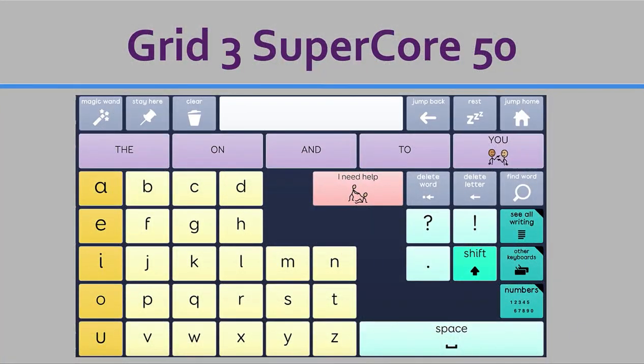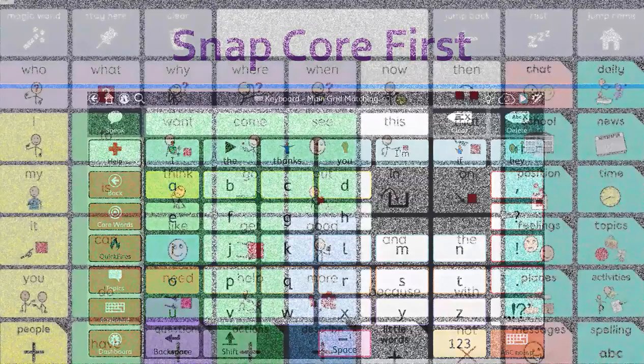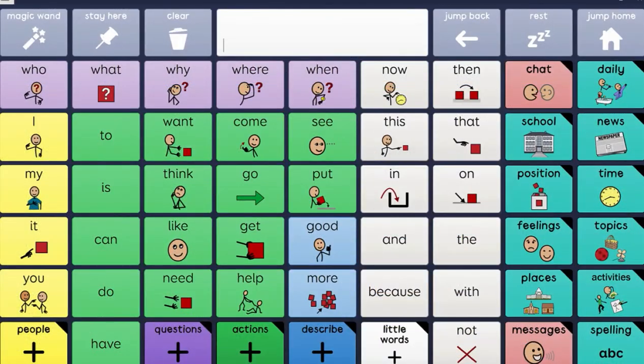Now let's take a look at Grid 3's Super Core 50 and look at their keyboard with word prediction. After that, we're going to look at Snap Core First and its keyboard with word prediction. Let's take a look at writing with software on the kiddo's device as a form of word prediction.